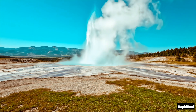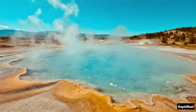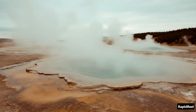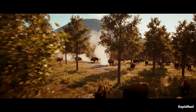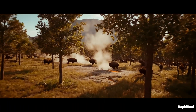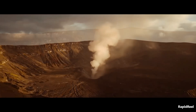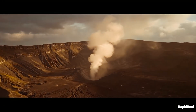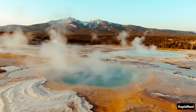You know Yellowstone — that stunning national park filled with geysers, bubbling springs, and wild beauty. But what if I told you all of that is just the surface? Beneath the forests and the bison herds is something far more powerful. Something massive. Something dangerous. It's not a machine built by humans, but scientists still call it the doomsday machine. And if it ever erupts again, it could change the world forever.